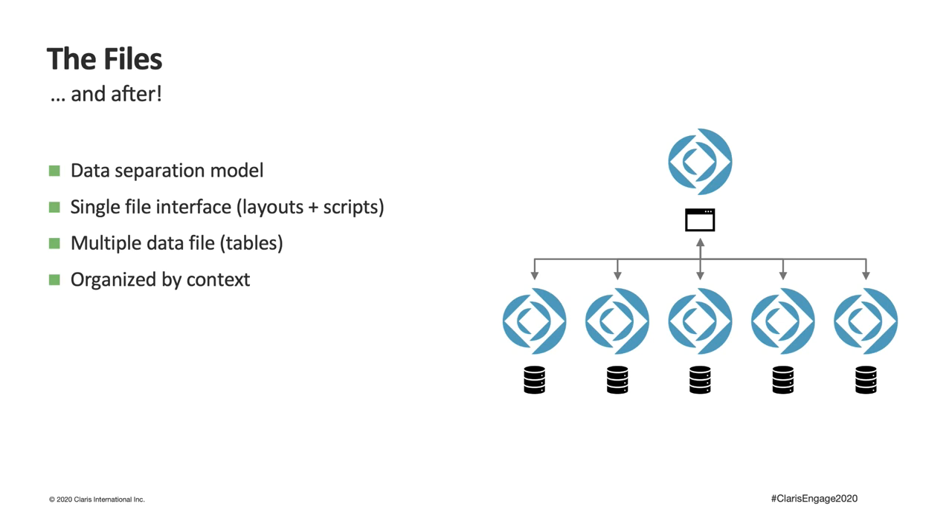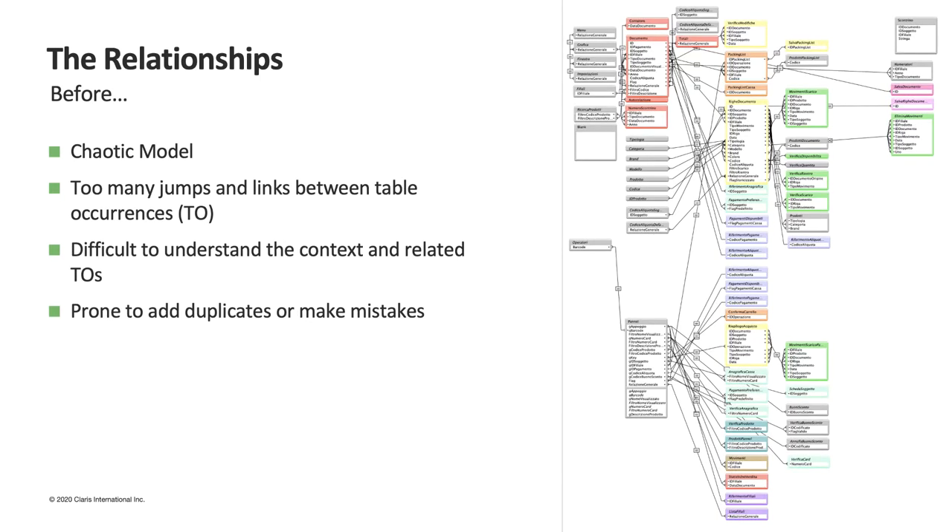To start, we unified and organized the solution files as much as possible, and chose to structure the application using the data separation model — a user interface file containing scripts and relationships used for the user experience, and different files used for the data models. As for the relationship graph, our old model was very chaotic with too many jumps between table occurrences and therefore difficult to understand.